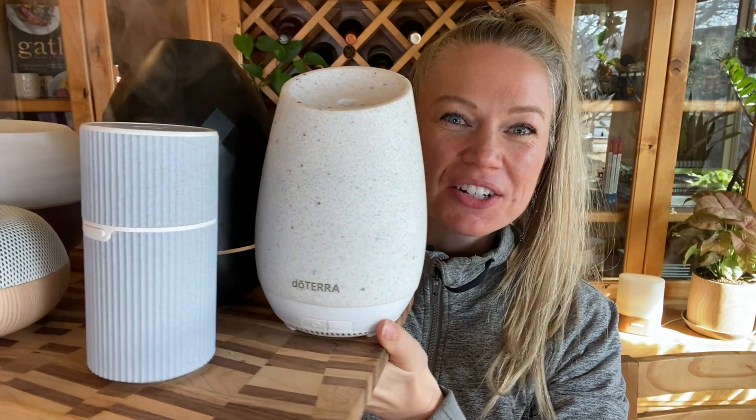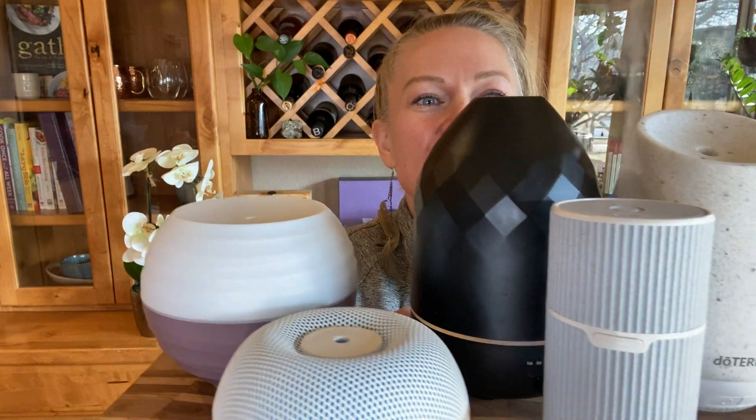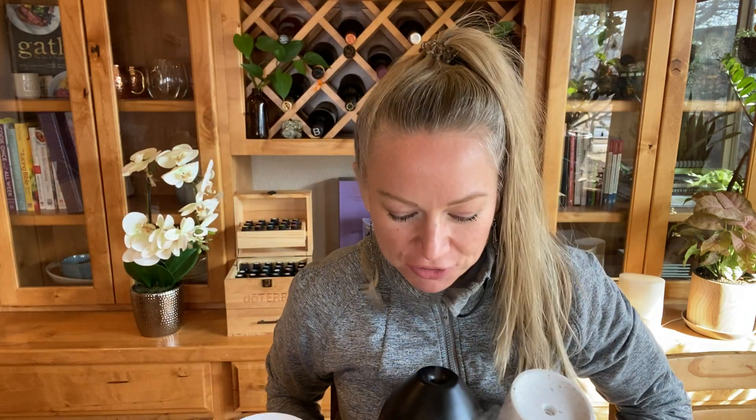Hi friends, welcome back! Regal Smith here. Today I'm going to do a doTERRA diffuser review — talking about the ones I like best, the one I like least, how much they cost, how many square feet they cover, and why you would want to diffuse.